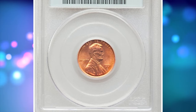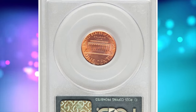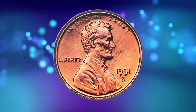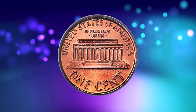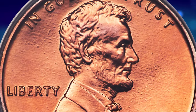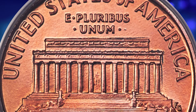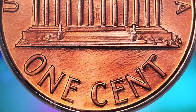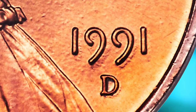1991 D Lincoln Cent in Mint State 69 Red — the ultimate grade for registry set collectors. According to Coin Grading Service, just about anyone can own a 1991 D Lincoln Cent as the Mint struck over 4 billion examples. Coins up to about MS67 are fairly common. In MS68 they become much scarcer, but one can be obtained for a small premium. In MS69 or higher they are rare. Satiny copper red luster is visually flawless, complementing sharp devices and carbon-free surfaces. It was sold for $11,400.